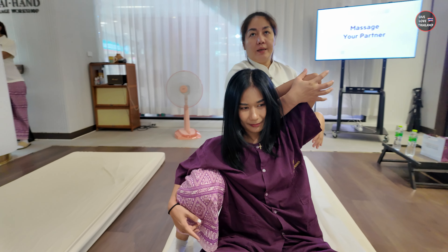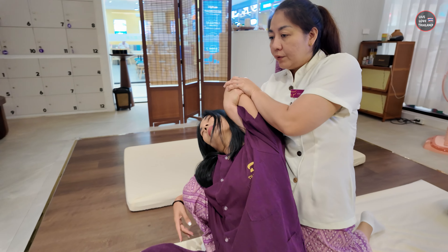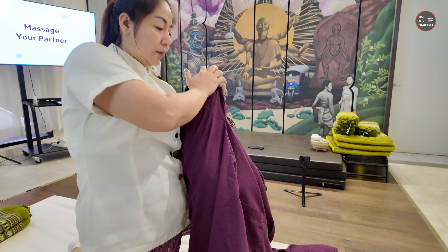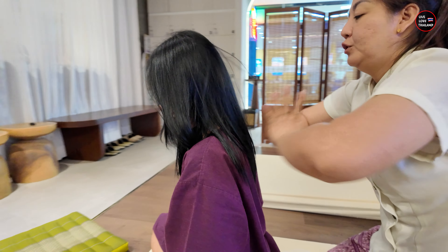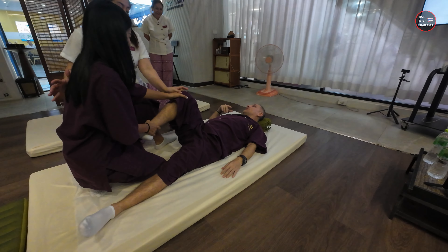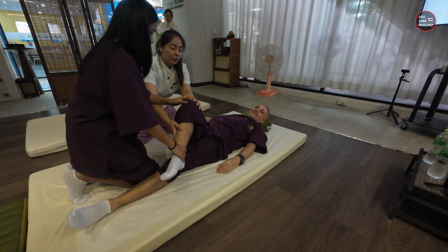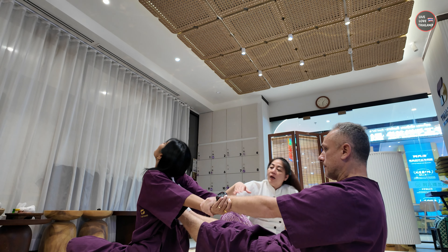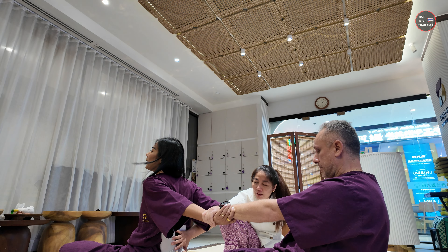We practiced techniques like supporting the elbow and pushing, stretching the body with counts, and the chopping movement — which is one of the most important steps. After learning the techniques, you apply them on your partner, which is the exciting part. I realized that doing it the real way takes a lot of experience. After errors and trials, we started to gain the confidence to do it by ourselves.